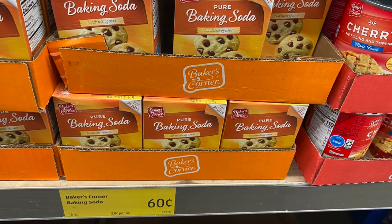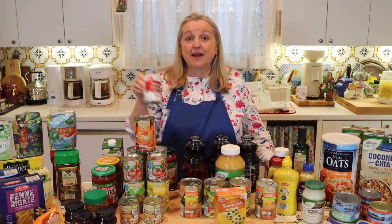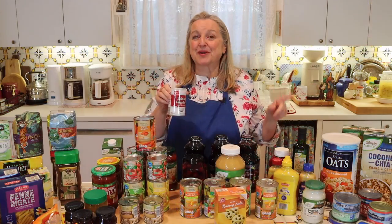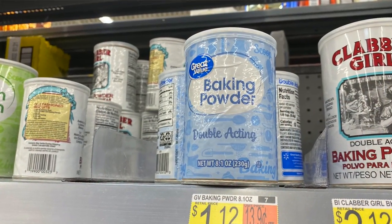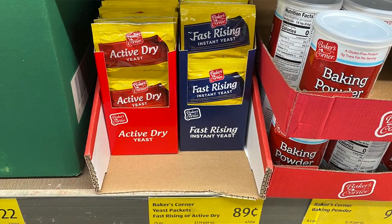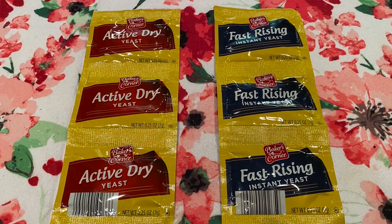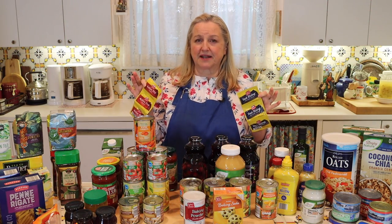They had both active dry and instant rising yeast — the instant is popular for bread machines. You can put these in the freezer and they'll last a long time, well past the sell-by date.